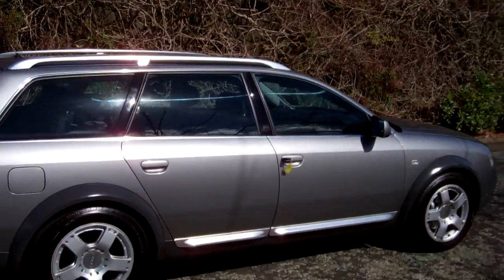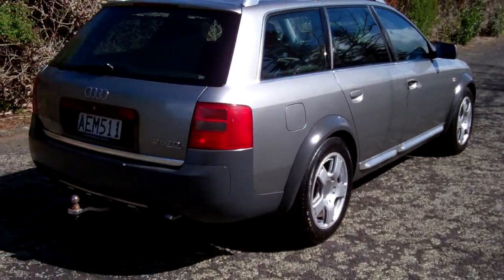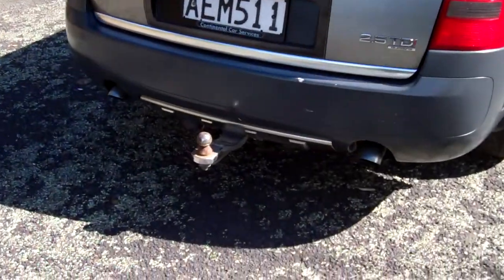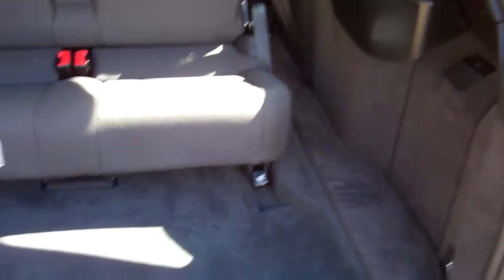You can see those roof rails there. Quattro meaning four wheel drive. You can see here it's got a tow bar fitted. And there's the extra seat, so it's a seven seater — highly desirable.